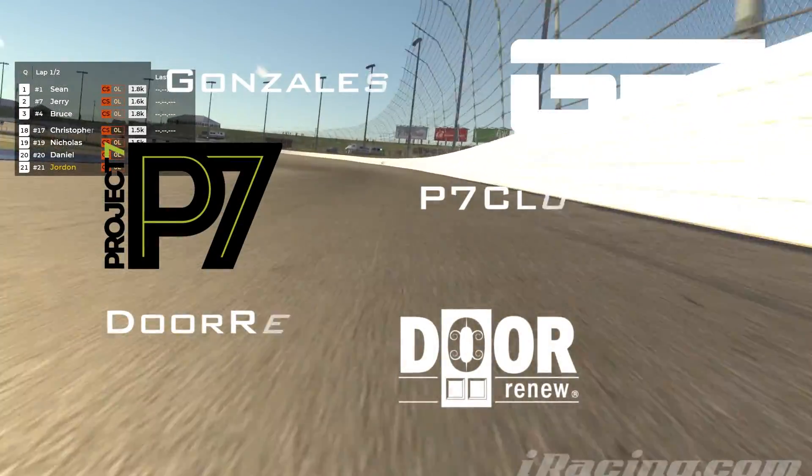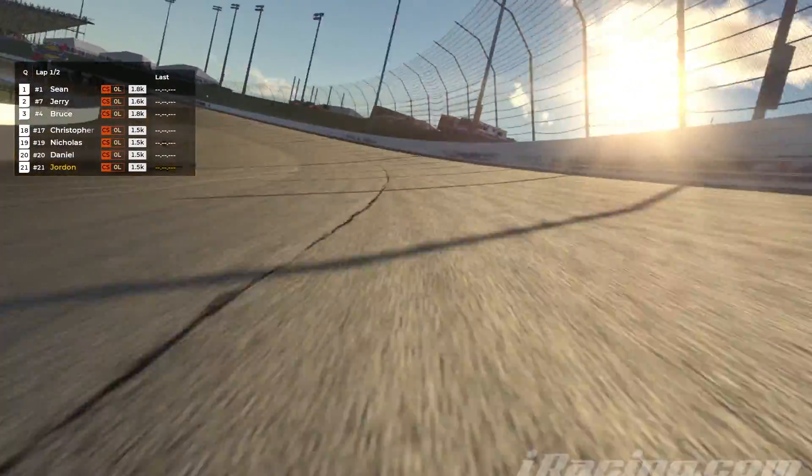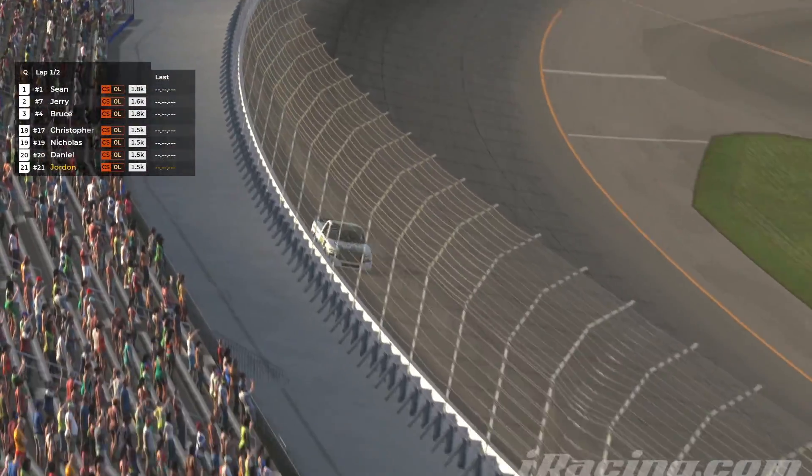Iowa Speedway has been really good to me. There's just something — I don't know, the way I drive just really jives with the Iowa track, so it's pretty sweet.